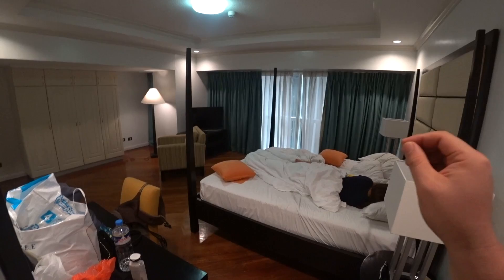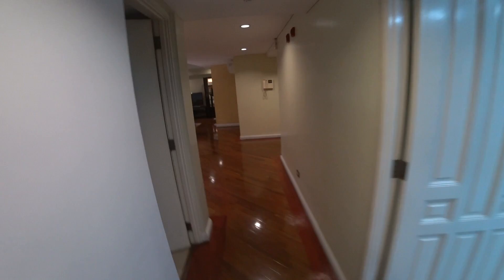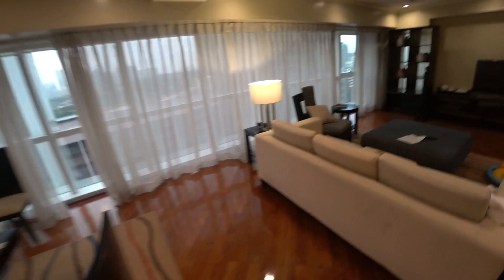Even this size of hotel room — I have never experienced this size of hotel room in my life. But this is just a part of my hotel: guest room, master's room. And unfortunately we have to check out soon.